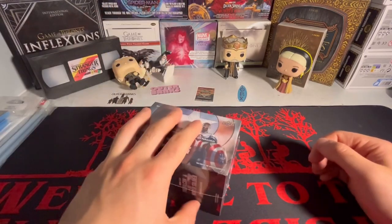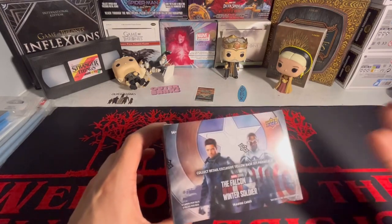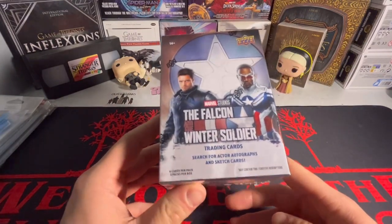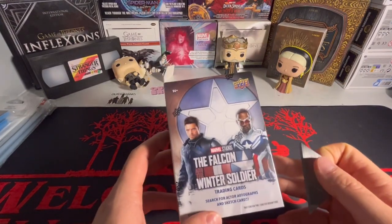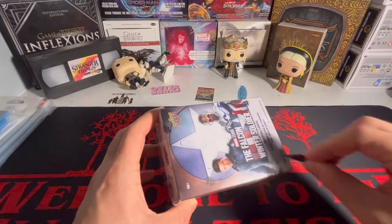What's going on guys, I'm back with another video. Today we got some more Marvel, but this isn't a hobby box — this is just a retail blaster box of the Falcon and the Winter Soldier. I picked this up at a recent card show, which should be up on the channel by now. It was kind of cheap, honestly — 25 bucks for two blasters. I picked this one up and another one that should be the next video.